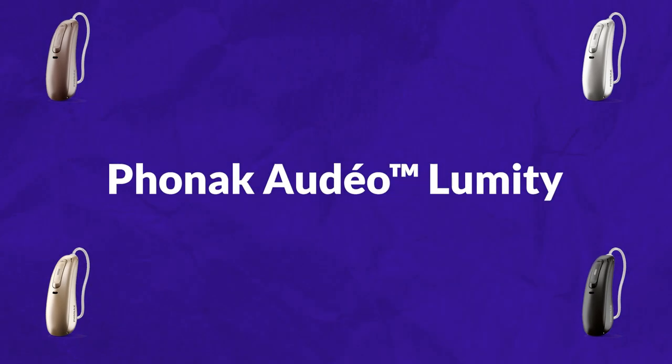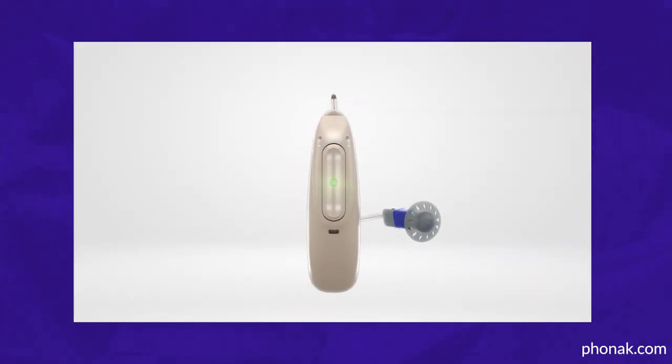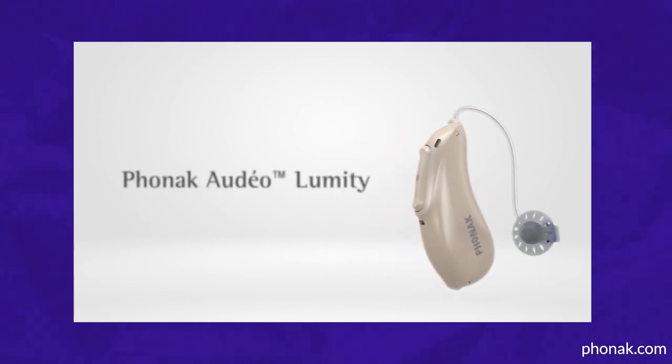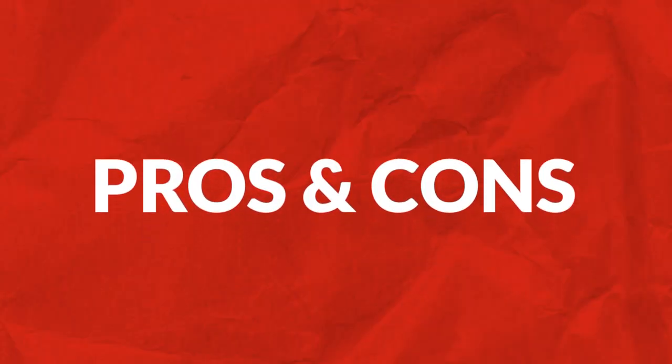Hello, my name is Dr. Ben Thompson with Treble Health. Today's video will talk about the Phonak Lumity. The newest hearing aid technology from Phonak has our attention for its features for speech understanding, hearing in background noise, and connectivity. In today's video, I will discuss the pricing, the features, the pros, and the cons.